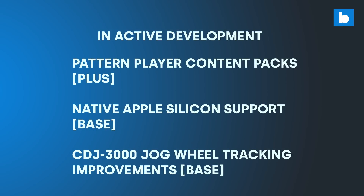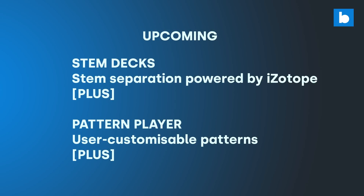CDJ3000 jogwheel tracking improvements will be welcome — having used HID on the 3000s with Rekordbox and Serato extensively, they both feel better on those than Traktor does at this point. And then the big one for many: Apple Silicon support. Apple's switch to M1 and M2 chips has presented challenges for most software developers, and I'm fascinated to see how fast a native version of Traktor could be. Moving to the upcoming section, both features here are for Plus subscribers only: user-customisable Patterns in the Pattern Player, and STEM decks with STEM separation technology powered by iZotope.